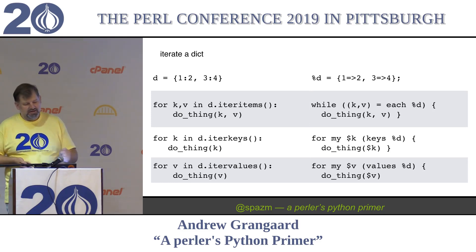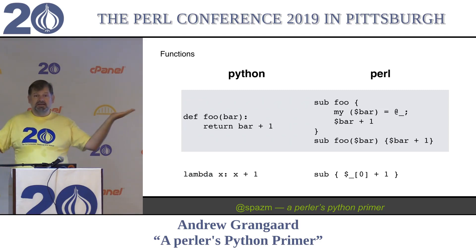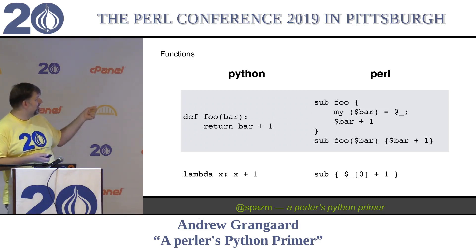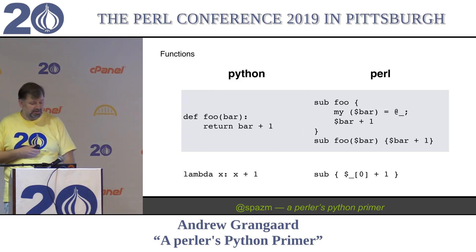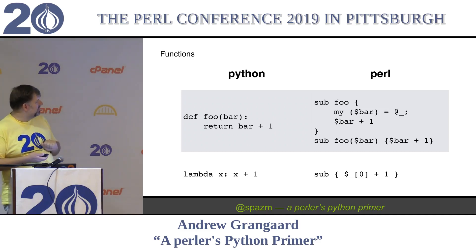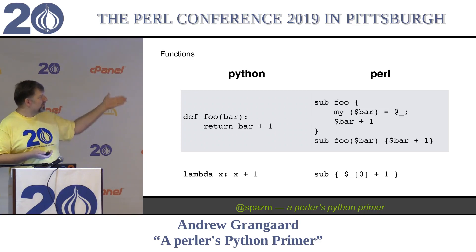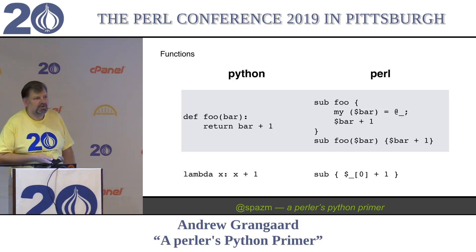What do functions look like? They spell 'sub' as d-e-f. So you define a function. You get to declare what the input parameters are. There's no implicit return - remember, implicit is bad - so you have to explicitly return a value if you want to return one. These are equivalent functions. Last night I finally updated this to use signatures on the Perl side so it doesn't look quite so bad. Now they look very similar. Python has a different syntax for unnamed subroutines: their unnamed subroutines are created with the lambda keyword.